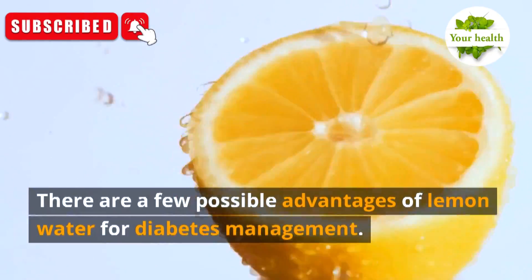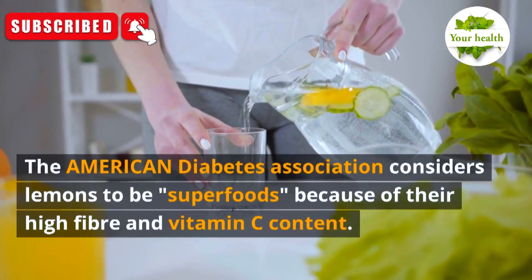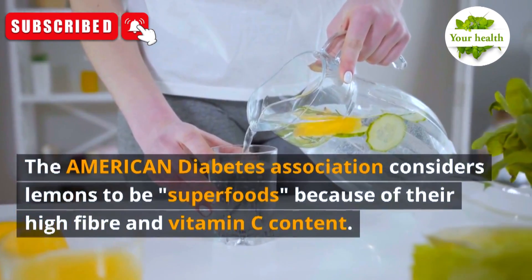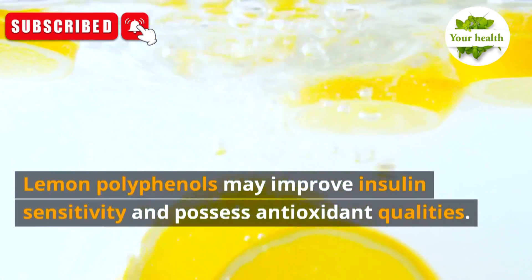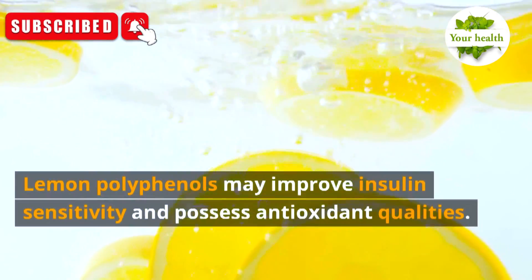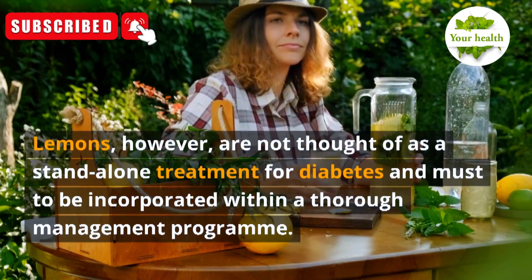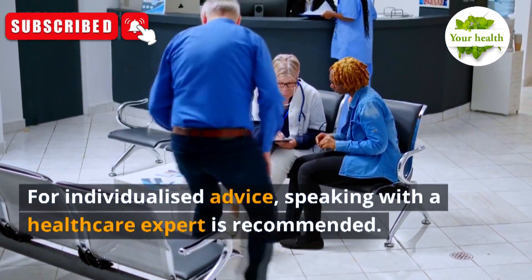Number 8: Lemon Water. Lemon water has possible advantages for diabetes management. It has been found to lessen the surge in blood sugar levels by slowing the conversion of carbs to sugar. The American Diabetes Association considers lemons to be superfoods because of their high fiber and vitamin C content. They can prevent blood sugar increases because of their low glycemic index, and lemon polyphenols may improve insulin sensitivity and possess antioxidant qualities.